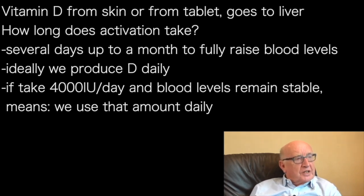There's no reason for it to be fast, because ideally we're producing vitamin D every day. So it's just a daily top-up — you keep putting it in one end of the pipeline, it keeps coming out the other. If we're taking 3,000 or 4,000 units of vitamin D a day and the blood level's the same, that means we are consuming 3,000 or 4,000 units per day.